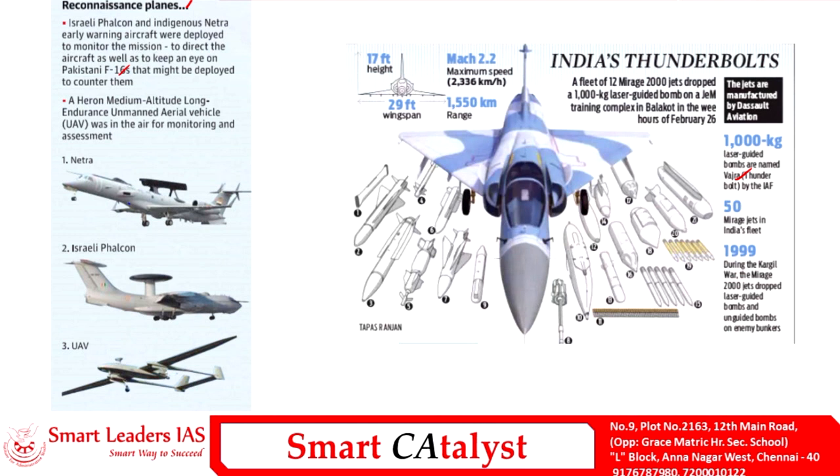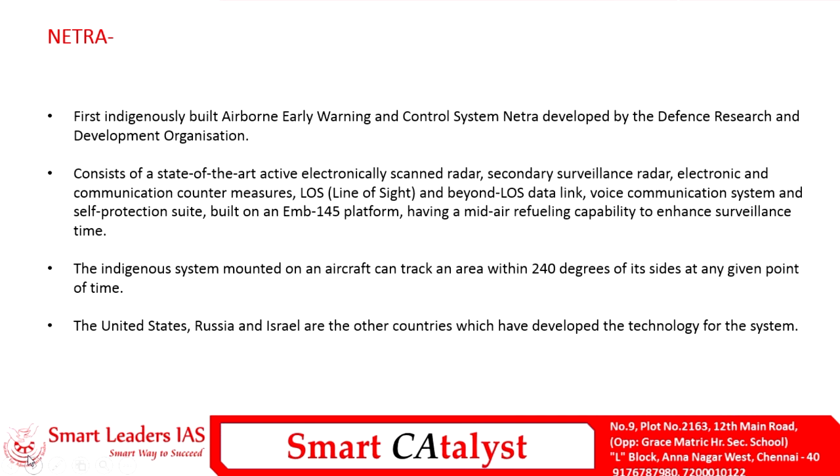The ammunition used in the process were named 'Vajra.' Mirage 2000s have been the trusted companion of the Indian Air Force since the Kargil War of 1999, when Mirage 2000 jets dropped laser-guided bombs destroying infiltration camps. The Mirage aircraft can fly at a maximum speed of 2,300 kilometers per hour with a range of 1,550 kilometers per fueling.